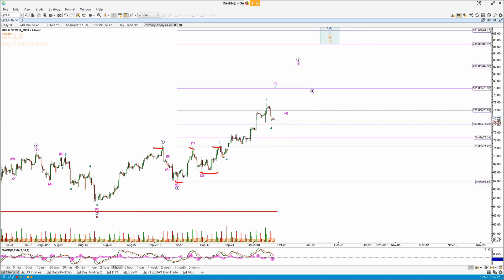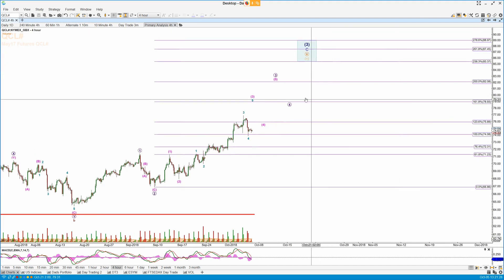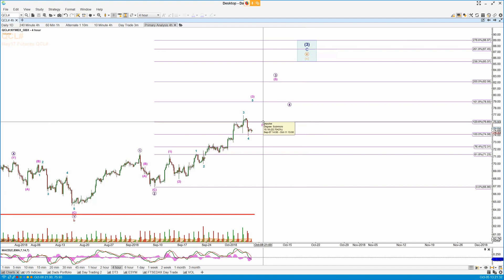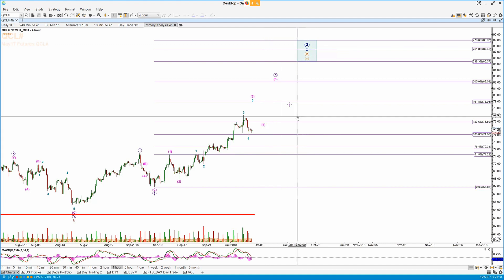If you zoom out and look at the four-hour chart on the site, you'd see this is the structure: 1, 2, 1, 2, then the 1, 2, 3, 4, 5 — 4, 5 — 4, 5. This is the ladder of four fives that I've been referring to for over a week now in the videos and the morning write-ups.